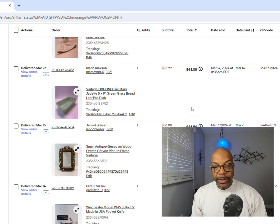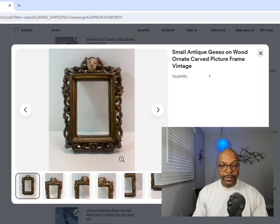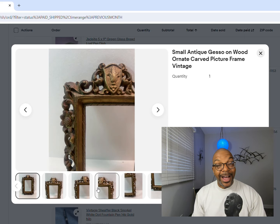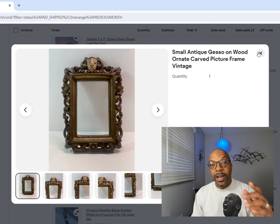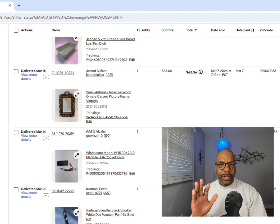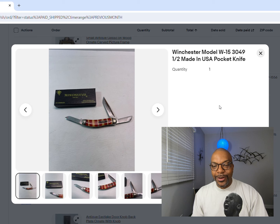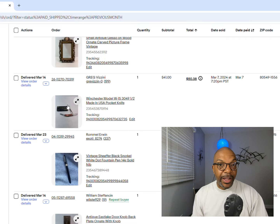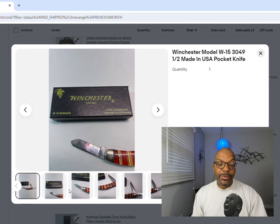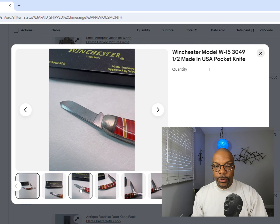Sold a nice intricate carved wood picture frame - pulled it right off a wall - $36 for that. Crazy. Next up is a Winchester folding pocket knife. Anything gun-related - Winchester, Remington - pay attention to that stuff. There are collectors of things made by those companies that don't necessarily have to be firearms. This folding pocket knife sold for $41.